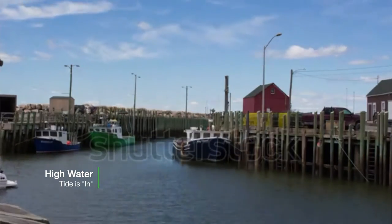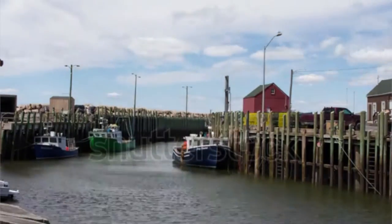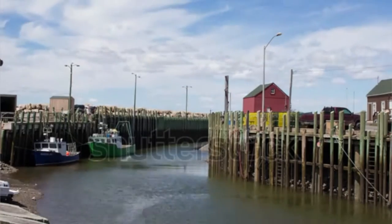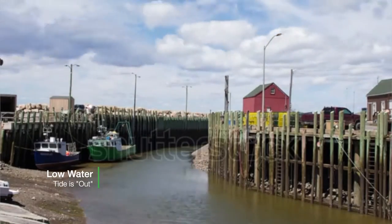If we were standing on a pier, we would notice that at one stage of the day the water will be really, really high, and six hours later it will be extremely low. This is high water and low water, and it occurs along our coastlines.